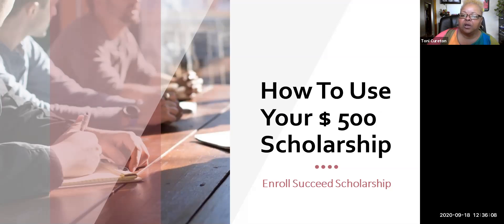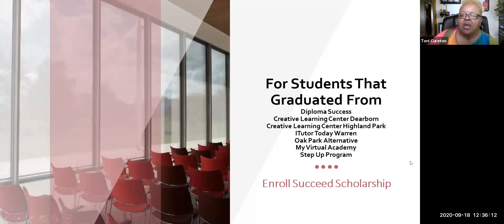How to use your $500 Enrolls Succeed Scholarship. If you are a student and you graduated from Diploma Success, Creative Learning Center Dearborn, Creative Learning Center Highland Park, iTutor Today Warren, Oak Park Alternative, my Virtual Academy, or the Step Up program, then you receive a $500 Enrolls Succeed Scholarship when you graduated. It does not matter which district you graduated from. As long as you graduated from one of these programs, you were given a $500 scholarship to cover or assist with any tuition expenses as you further your education.